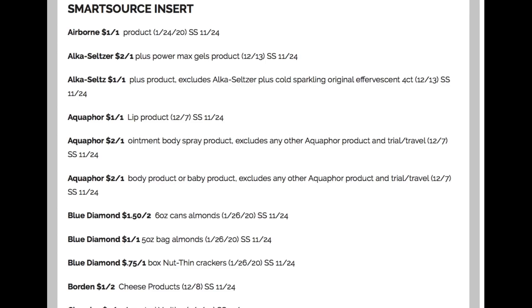In the SmartSource insert, we have an Airborne $1 product — those are always free at Dollar Tree. Alka-Seltzer, a couple of products. Aquaphor: $1 off one on the lip, $2 off one on the ointment, $2 off one on the body. Eucerin and Aquaphor will be spend $20, get a $10 ExtraBuck at CVS starting the 24th.